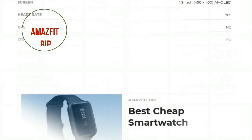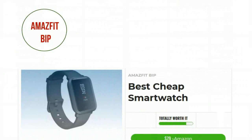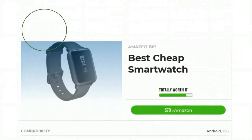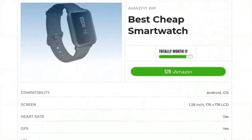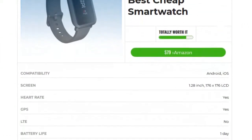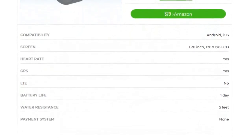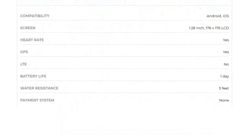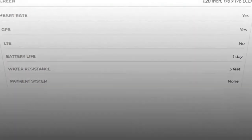Number 5: Amazfit Bip is the best cheap smartwatch. This ultra-affordable device costs less than $80, yet works with iOS and Android and comes with GPS and a heart rate monitor. Other functionality is limited — you can select only from five different watch faces and can only view, not respond to, notifications from the watch itself.